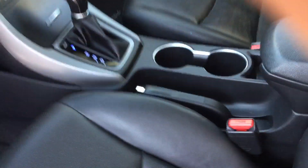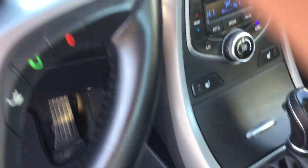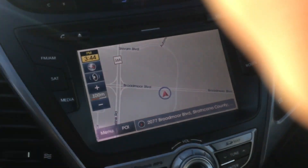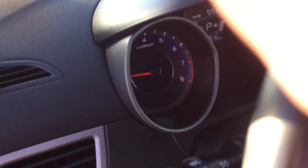Power seats with leather. Heated seats. Good navigation and backup camera as well. Very nice screen color.